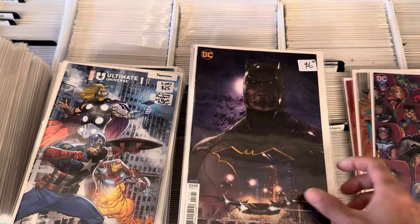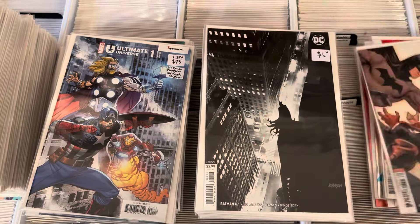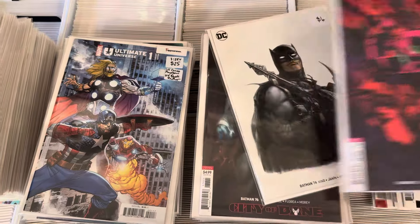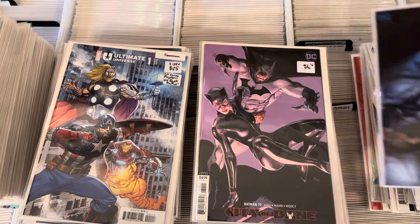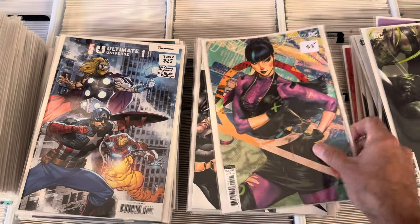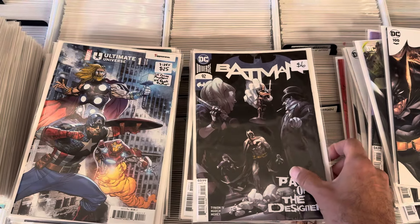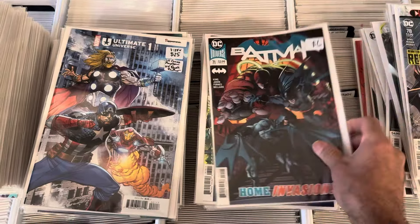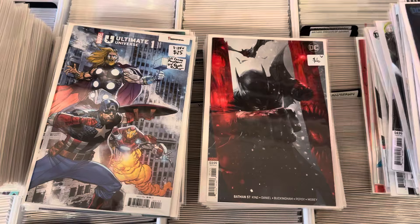We've got a bunch of different variants: Carrie Andrews, Tim Sale, Matina, Doc Shaner, Dave Johnson, more Matinas, Beware, Jimenez, Delato, Ben Oliver, Clayman, Matina, Matina, Art Germ. First Ghost-Maker, first cover of Punchline, first full designer. Batman Volume 3 sells really well for us and we get this stuff in pretty frequently but it sells quick.